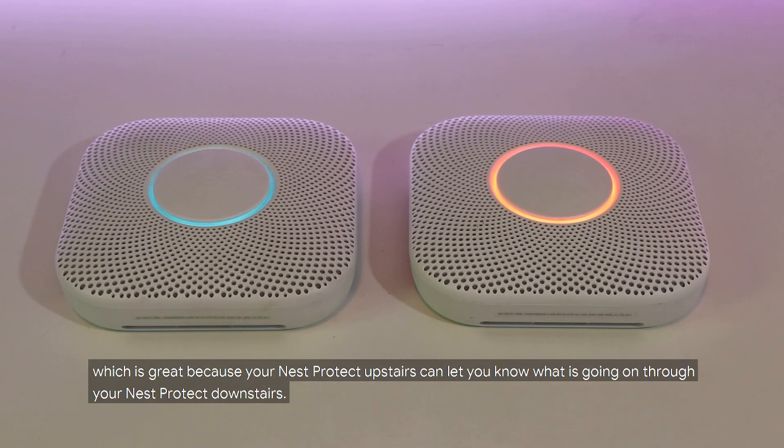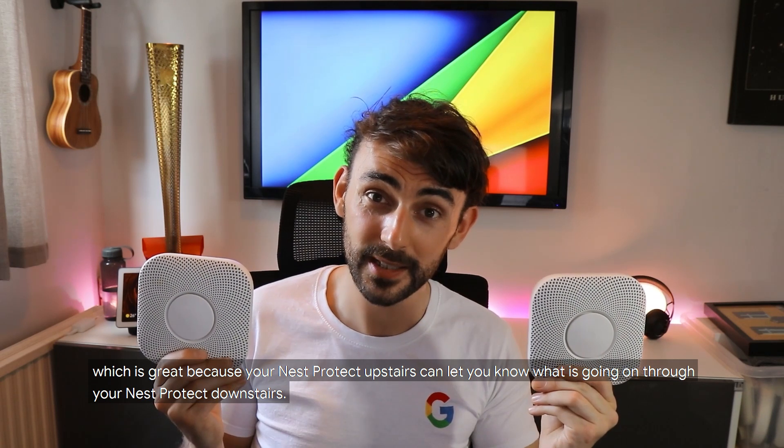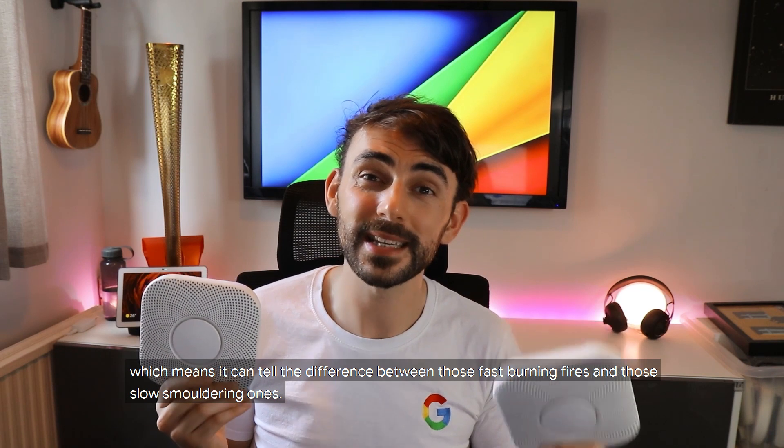They also talk to each other, which is great, because your Nest Protect upstairs can let you know what's going on through your Nest Protect downstairs. That smoke sensor alone is a split spectrum sensor.